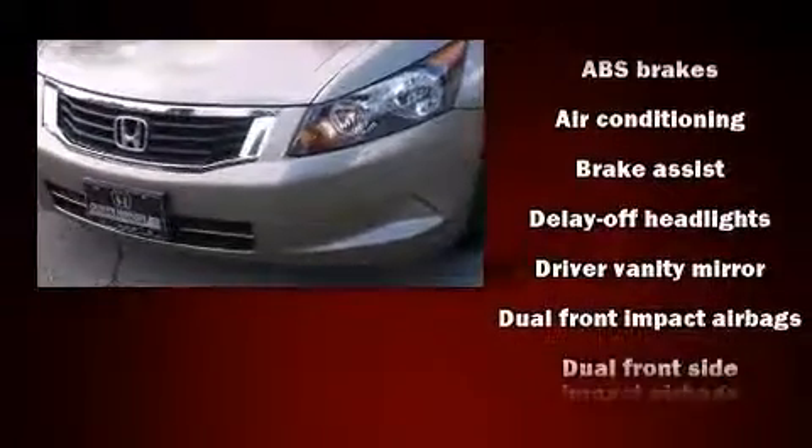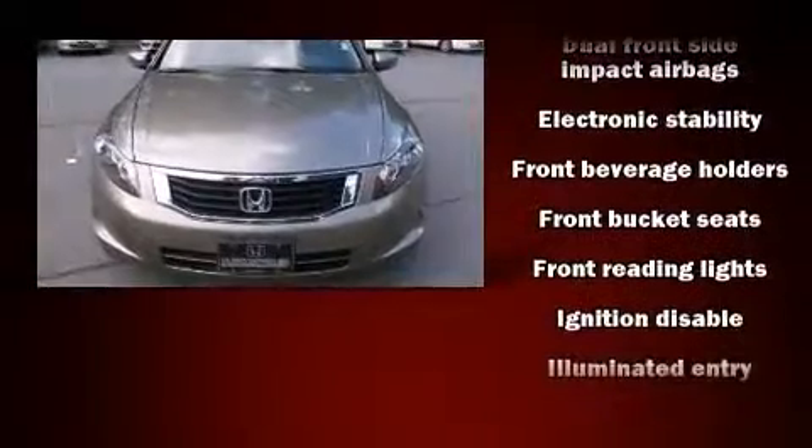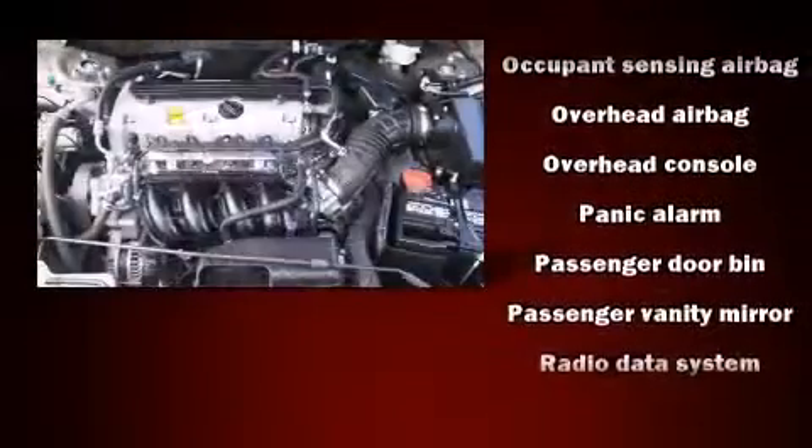Safety equipment has been integrated throughout, including head curtain airbags, front side impact airbags, brake assist, anti-whiplash front head restraint, ignition disabling, and four-wheel disc brakes with ABS.